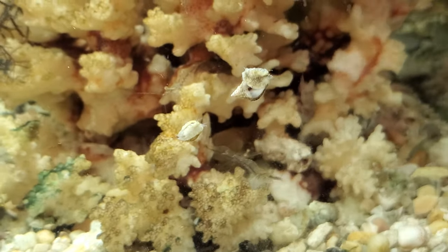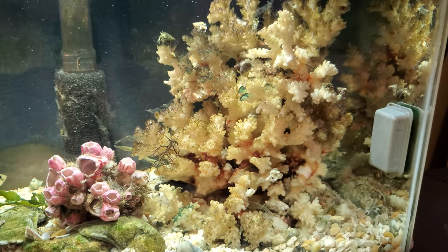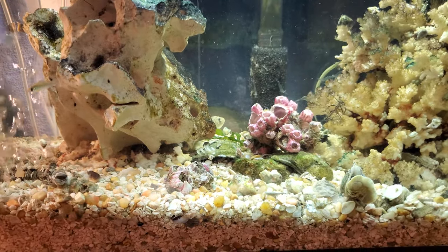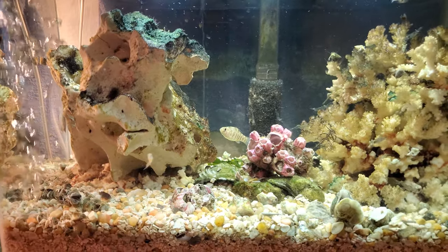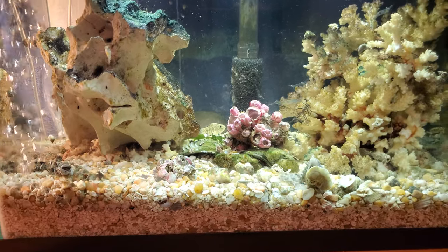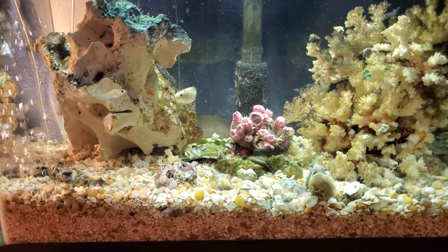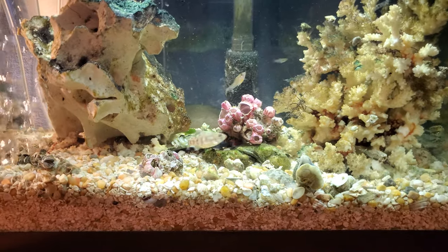There are a few other ones in the tank on this big coral head — they're very hard to show, but once they get larger I'll definitely show them. I've been very careful not to overfeed everyone in the tank because I've noticed my bristle worms getting a lot larger. I don't want a bristle worm explosion.